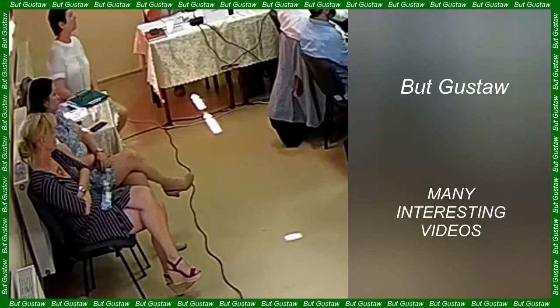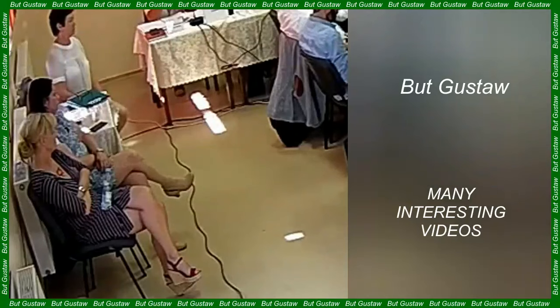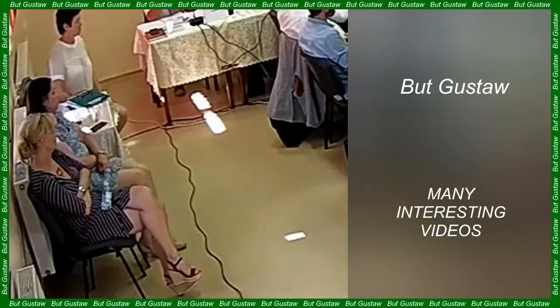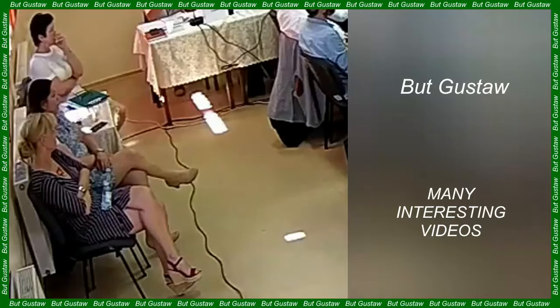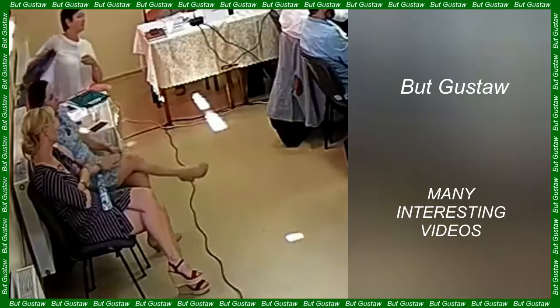A mysterious structure under the sands near the Great Pyramid of Giza was found by archaeologists from Egypt and Japan. They discovered it in the area of the Western Cemetery during research using ground-penetrating radar and electrical resistivity tomography. The description and results of the research were published in the journal Archaeological Prospection.